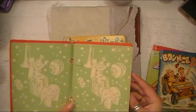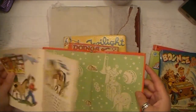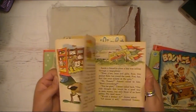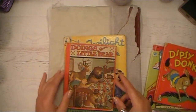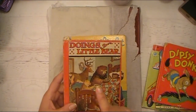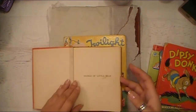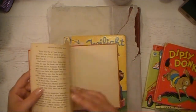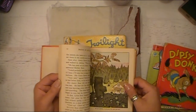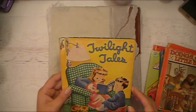And 'Dipsy Donkey' — this looks like it's a full book. Very cool. Kind of farm animals and things like that. Then 'Doings of Little Bear' — my husband would love this because he's an outdoorsman. All the different animals on there. I've never heard of any of these books before, but these are really, really cool. And then 'Twilight Tails' — I love this. Look at those cute little animals. It's kind of fun seeing the little scribbles of the kids who owned this book.